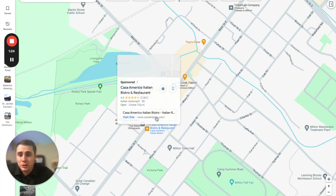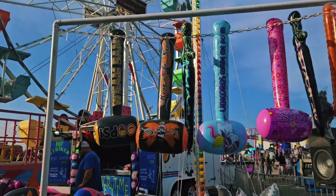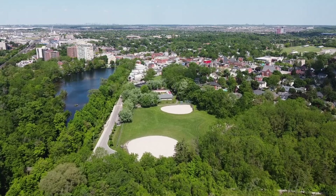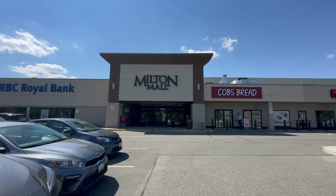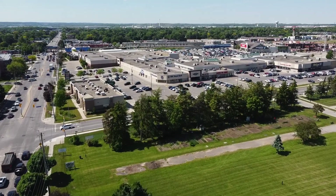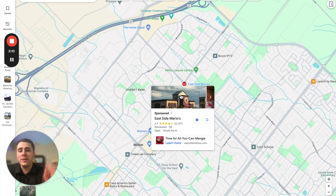Just a short drive or walk from these communities you'll find the Milton Fall Fair Park, home to the Milton Fall Fair every fall, as well as Rotary Park with a great pond to walk around. In the heart of these communities you'll find the Milton Mall, which offers some basic shopping options, though compared to surrounding cities it isn't one of the best malls. That said, you'll still have a lot of shopping options no matter where you choose to live within these neighborhoods.